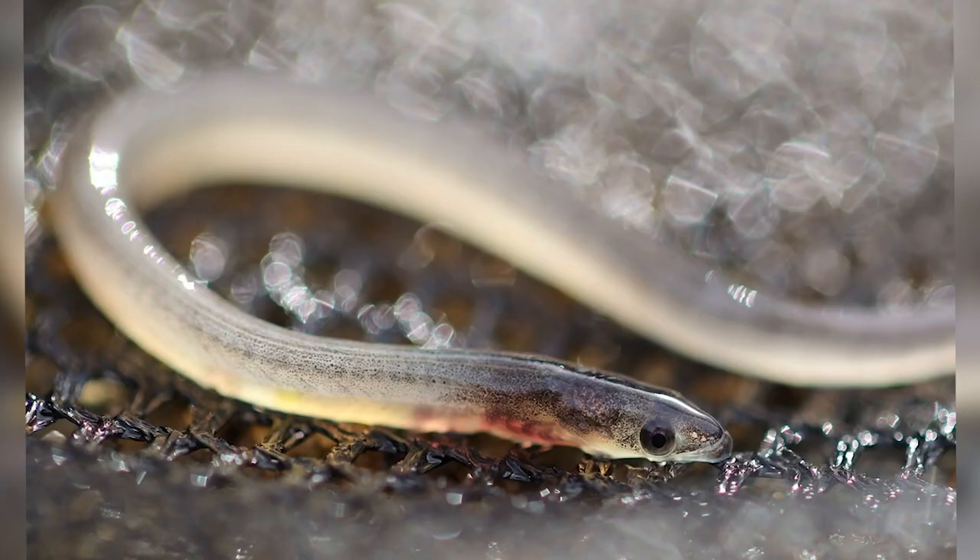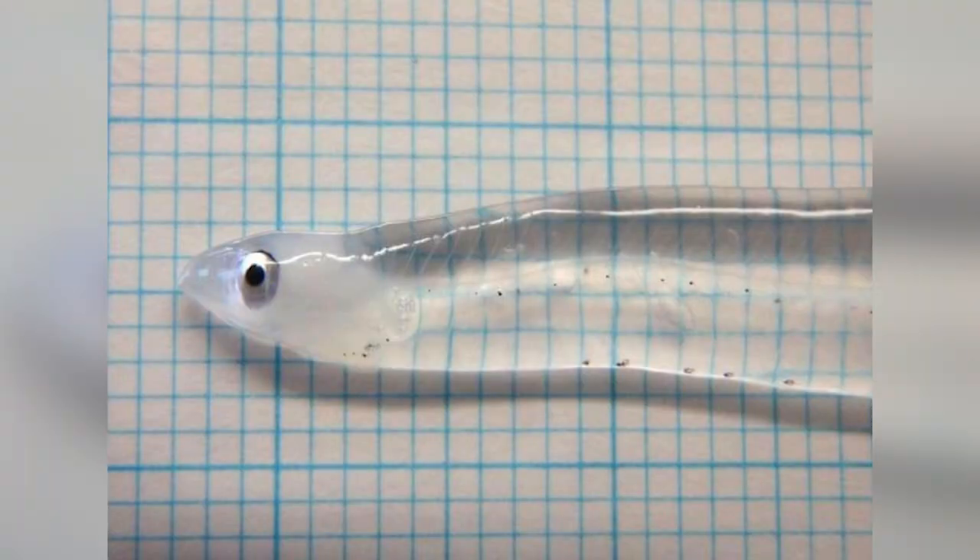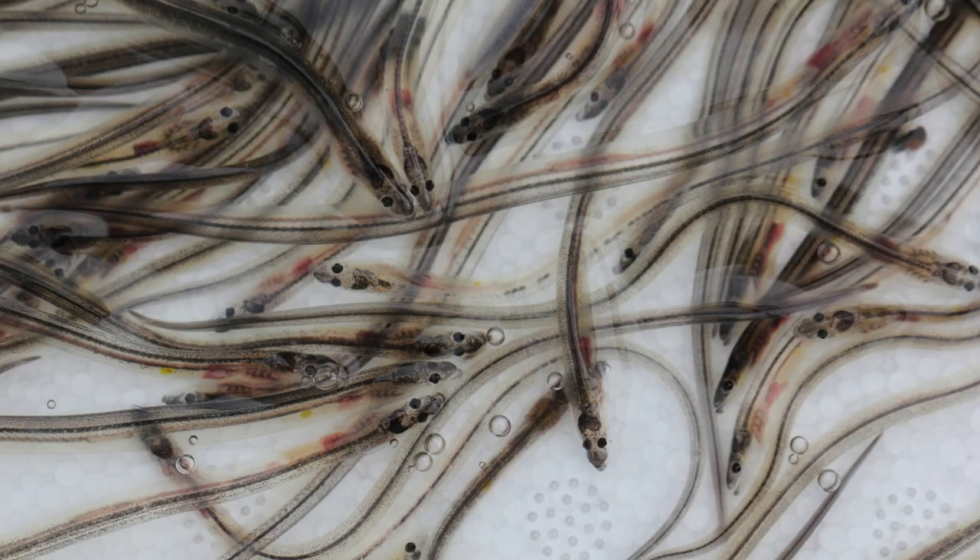They can live in both fresh water and salt water. Their lives last anywhere from 5 to 20 years. One interesting thing about them is that when they start mating, their eyes get bigger and darker, and the sides of their bodies turn silver — they're called silver eels at this point.